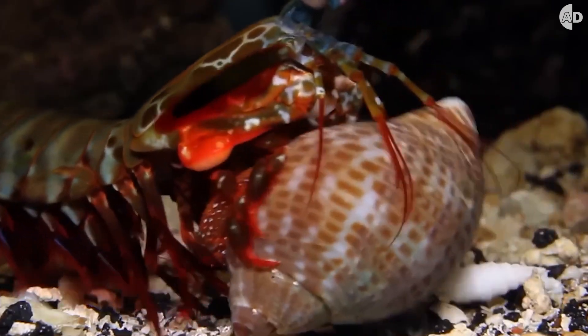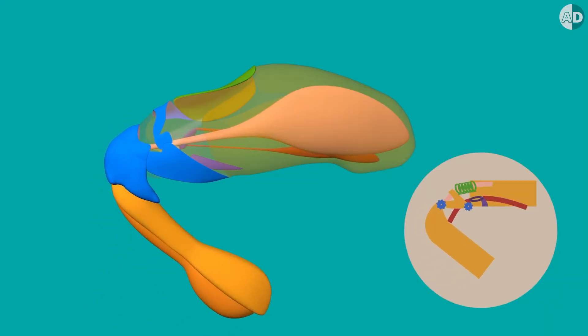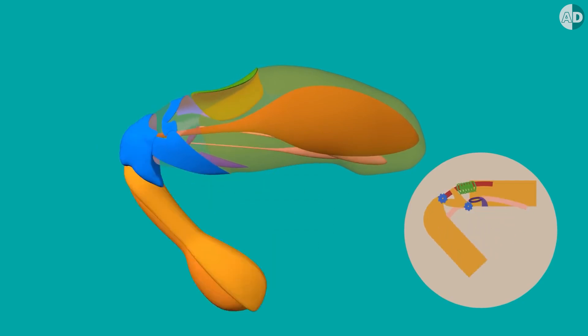But the question is, if their muscles are like every other animal's, how can they move so fast? You see, it uses a specialized spring-loaded mechanism in its appendages to store and release energy.